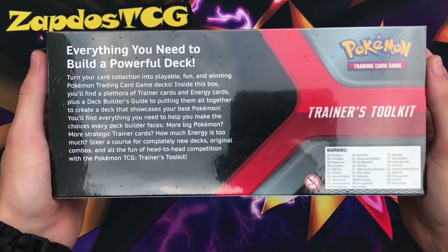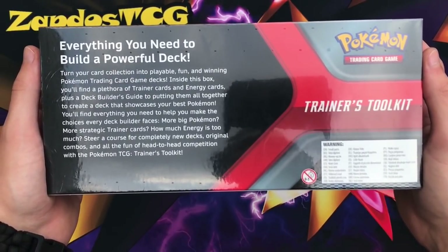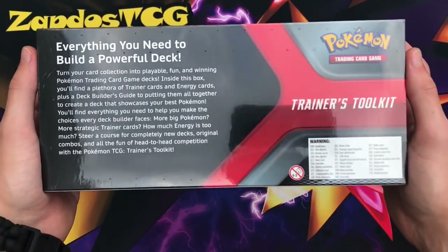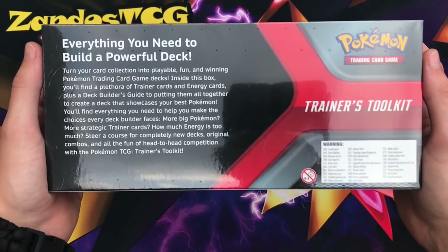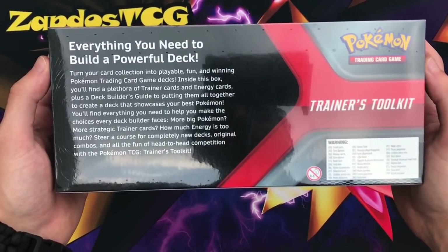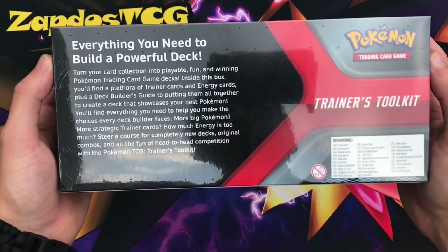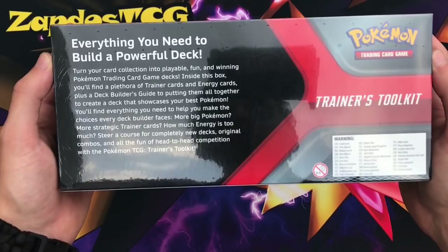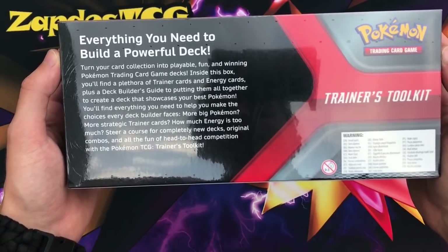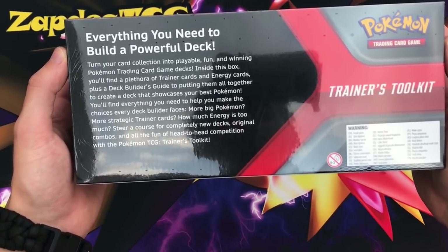It actually is working now to build a powerful deck. They include things like the Denny GX and powerful supporters in the form of Boss's Orders. I typically used to buy Boss's Orders from card market, but now they come in this box, which makes them way easier to get. Certain cards will drop in value, but it says here: everything you need to build a powerful deck, turn your card collection into playable, fun, and winning Pokemon TCG decks.